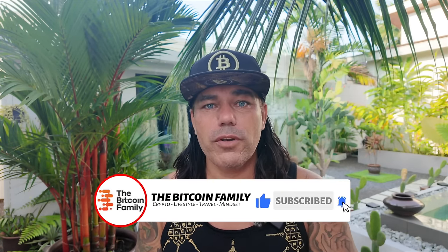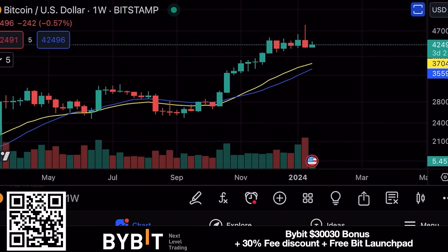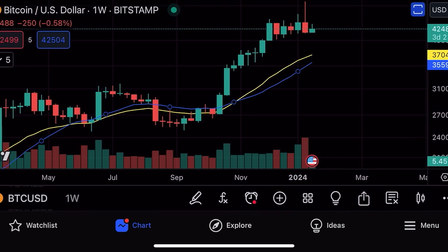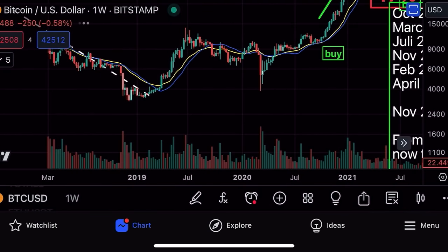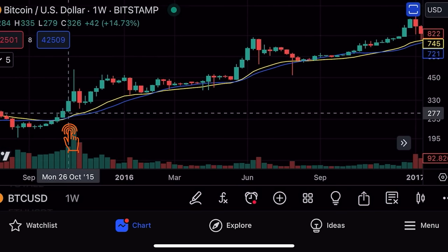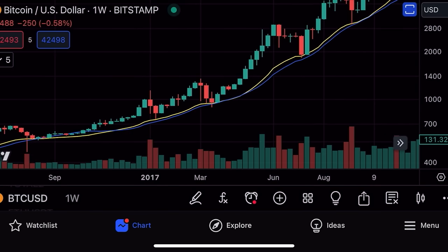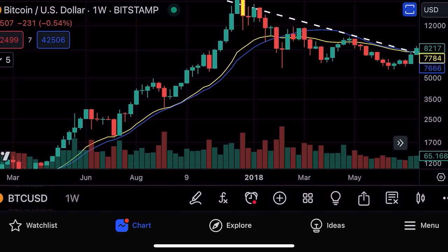Let's jump into the first chart. This is a weekly chart showing a yellow and a blue line — the 20 SMA and the 21 EMA. These moving average lines have been very important in previous bull markets. Going back to 2017, when we crossed those lines at around $300, we went up and repeatedly retested that line all the way through to the massive final run.